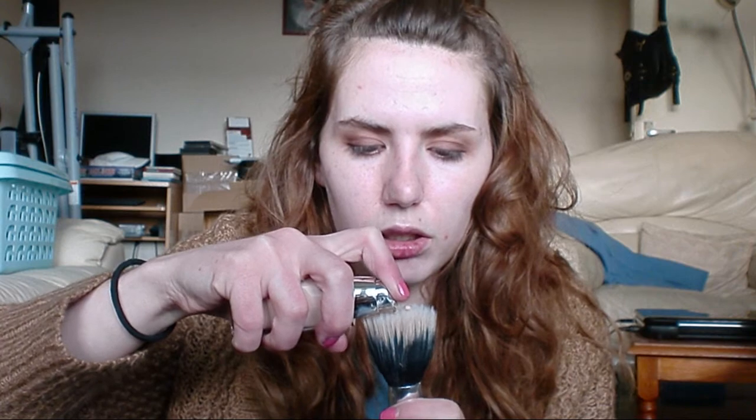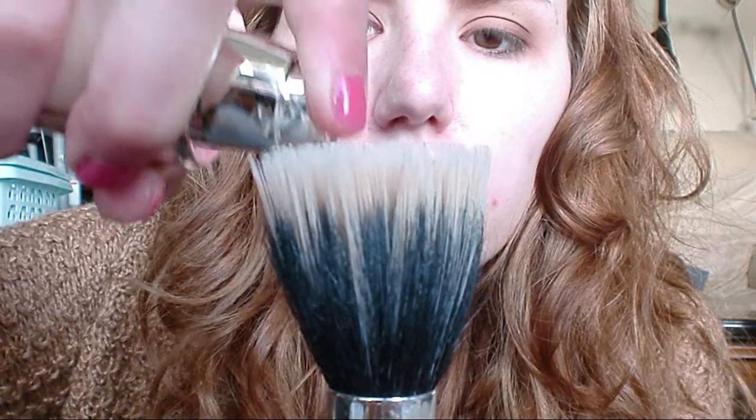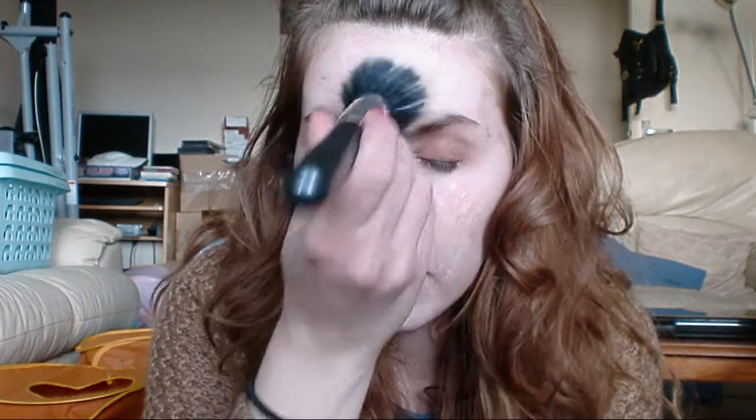Next I'm going to do my foundation, which at the moment is L'Oreal True Match. I apply it with the QVS Dual Fiber brush. I only use about a pump — I try and portion out my pump and dot it over the brush rather than having one big glob in the middle. Then I just dot it over the face. It's mostly just for the centre portion of my face, just to even out skin tone and hide blemishes. I have been breaking out quite a lot lately, and I don't know if it's hormonal, a change of the weather, or what.